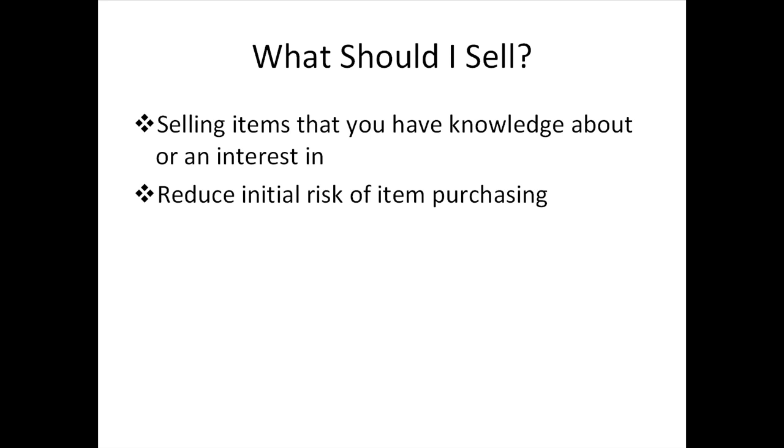If you're familiar with technology such as computers or any electronic hardware, sell that. This aspect is varied — from clothing, books, accessories, etc. Kicking things off with items you're familiar with will reduce the initial risk of item purchasing, as you should be familiar with the pricing expectancy as well as how much you could make from it.